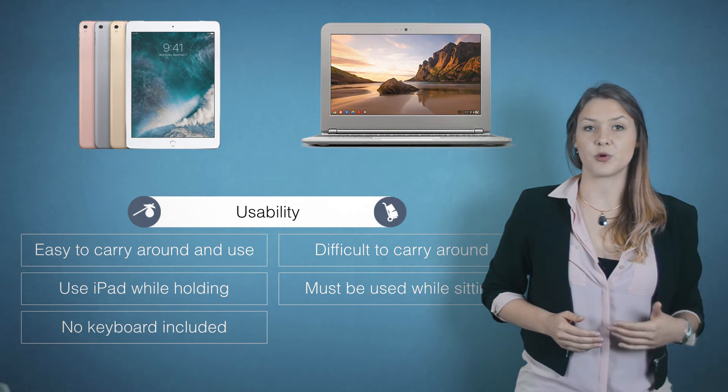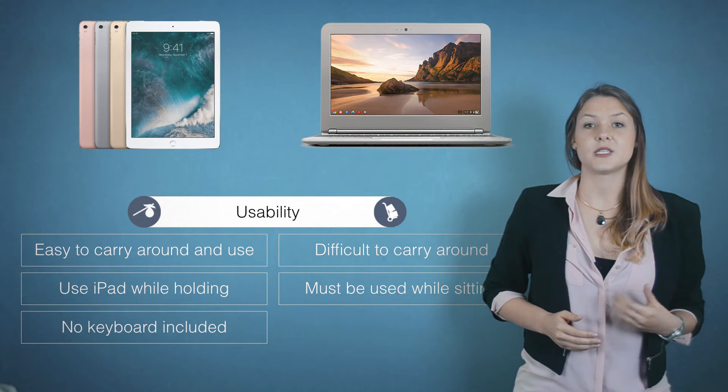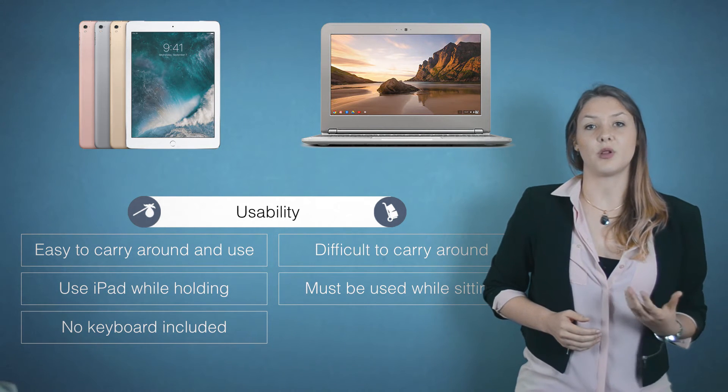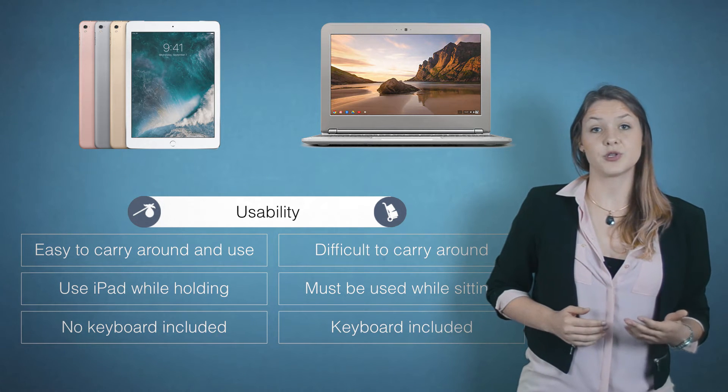A Chromebook must be used when sitting down. A disadvantage for the iPad is definitely the keyboard — there is no keyboard included unless you pay extra to get a Bluetooth keyboard. It's not so easy to type long text when using the iPad. The Chromebook does have a keyboard, which is nicer.